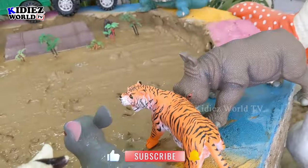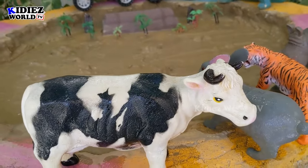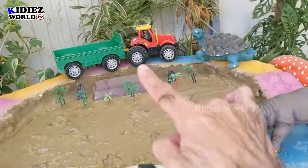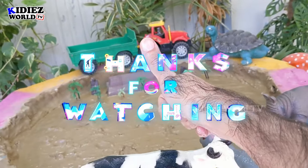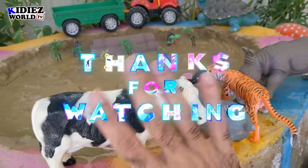Just look at this cute cow — so we have cleaned all the animals! This video was about farm and zoo animals. I hope you liked the video. Like the video, subscribe to the channel, and thank you so much for watching the show. Have a great day, friends — take care, bye-bye!